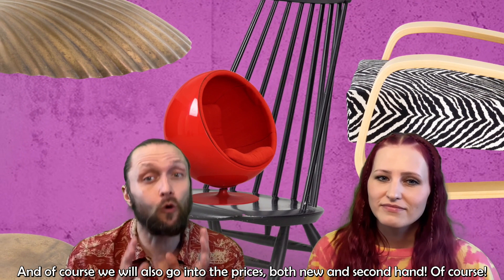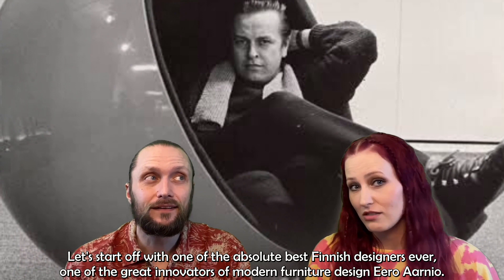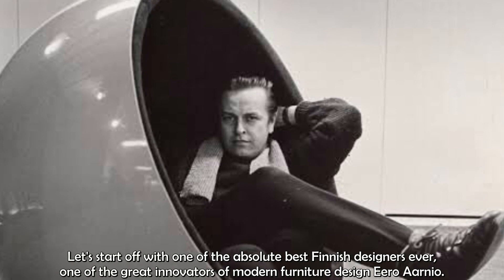And of course we will also go into the prices, both new and second-hand. Let's start off with one of the absolute best Finnish designers ever — one of the great innovators of modern furniture design, Eero Aarnio.